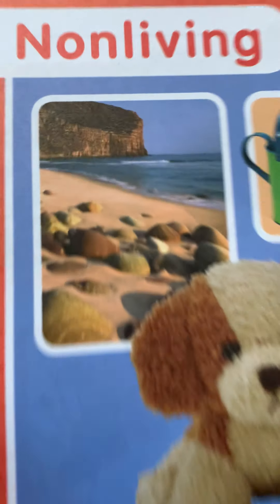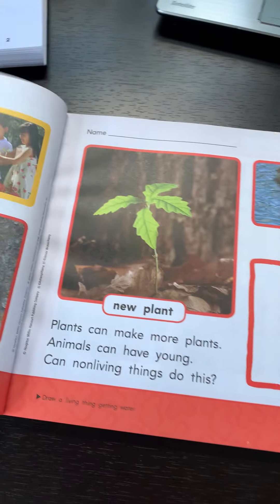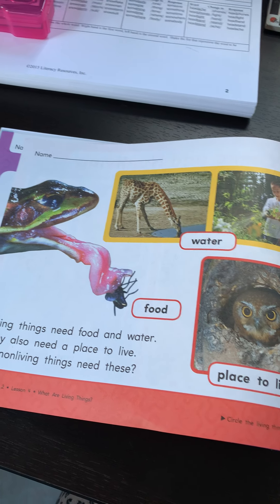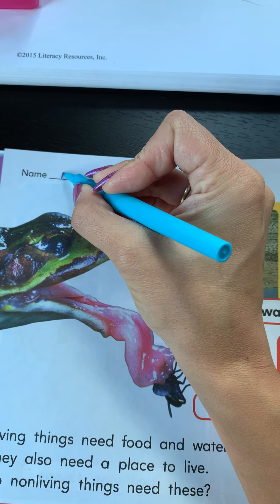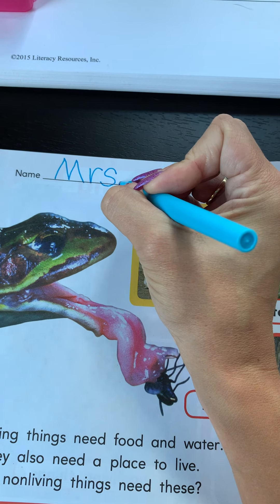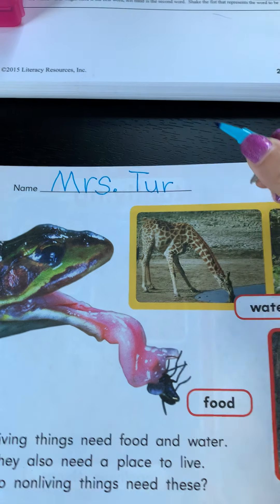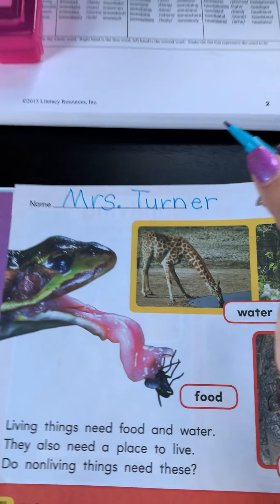They don't move, they don't change, they don't grow. So the first thing I do is always the same — I take out my pencil and write my name. Now I'm writing in pen so you can see it a little bit neater: M-R-S-T-U-R-N-E-R, Mrs. Turner.